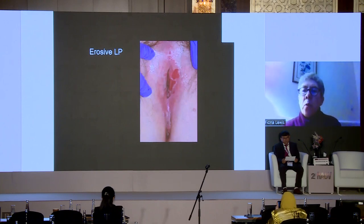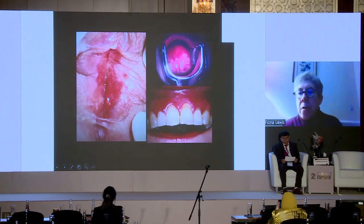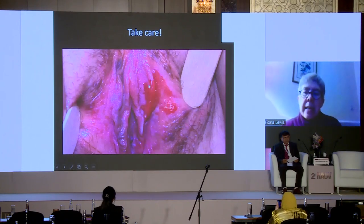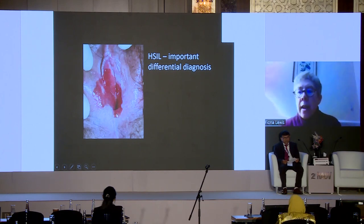Erosive LP is an important condition that should be seen in a specialised multidisciplinary clinic because patients have significant functional problems. You see this erosive change on the vulva, but crucially if erosive change occurs inside the vagina it can stick together very quickly, requiring surgery to open that — which can be prevented by good treatment. You also see marked erosive gingival change. Do take care: an eroded plaque that is very irregular and not symmetrical may be high-grade squamous intraepithelial lesion and differentiated VIN — an important differential diagnosis requiring biopsy, often arising on a background of lichen sclerosis.